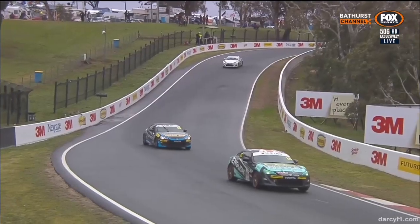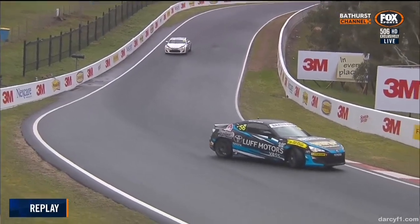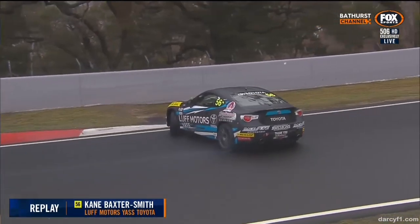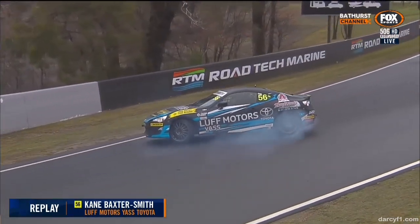More action from the top — this is a replay of Baxter Smith. There he is in the 56, massive oversteer exiting the Grate, dropping down into the Grate, a very famous part of the circuit. He hasn't been able to catch the slide but kept it off that inside wall.